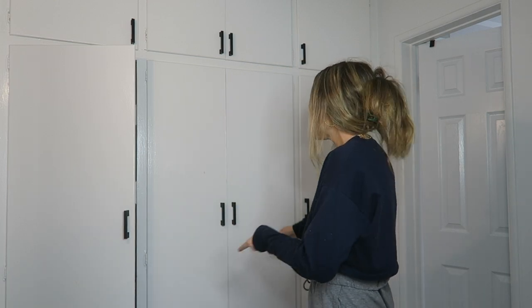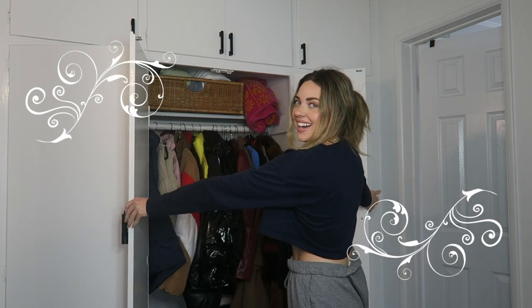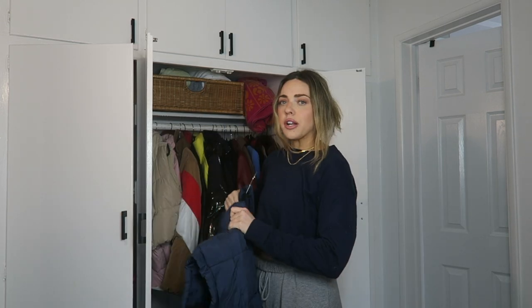Hi guys, welcome to my hallway! Today is the long-awaited puffer haul and I'm excited, let's just go right into it. I've mentioned a bunch on Clevver that I have a puffer closet. It kind of started out as a joke, but I really do own so many puffers and jackets that I really did need a full-blown dedicated closet. So, without further ado, welcome to my puffers!